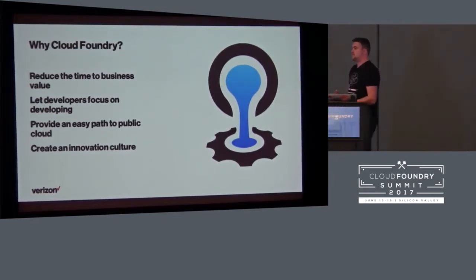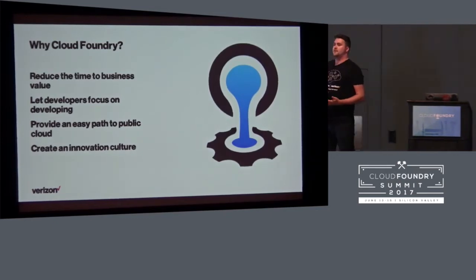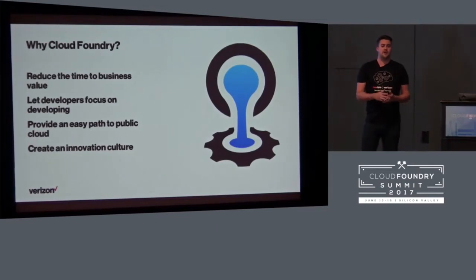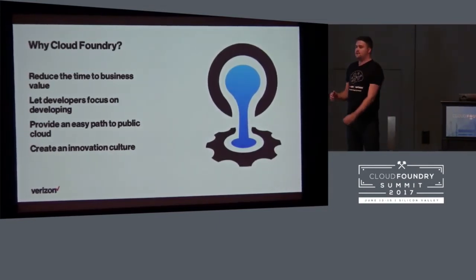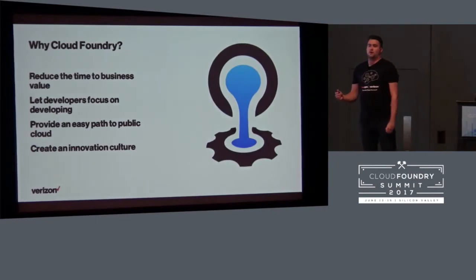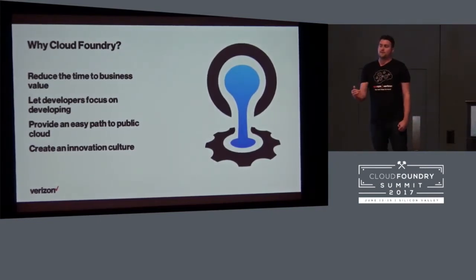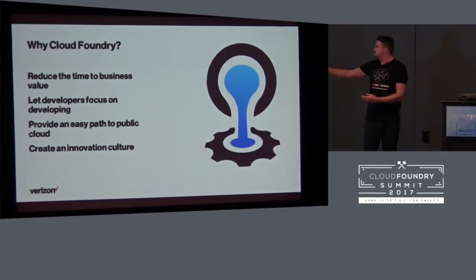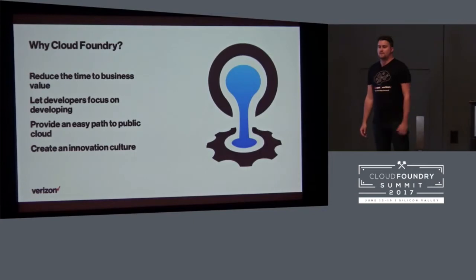And finally, the least tangible benefit of Cloud Foundry: when you have that rapid acceleration — that rapid decrease in time it takes to get an idea in front of the business — you drive an innovation culture. A culture where it's okay to try out an idea, test it on its merits, and then continue or move in a completely different direction, because the investment required to put that idea out becomes significantly less on Cloud Foundry.